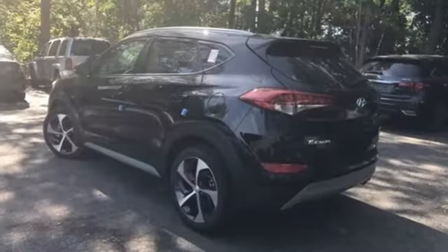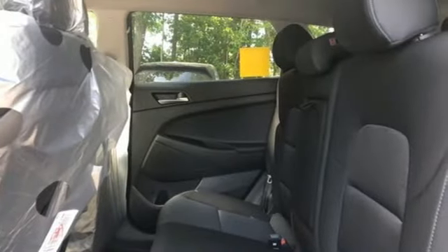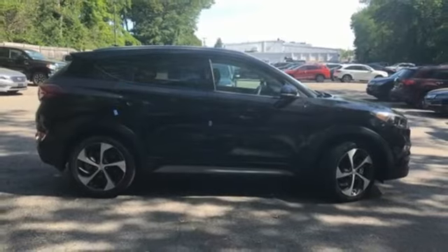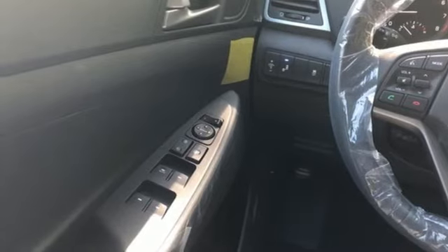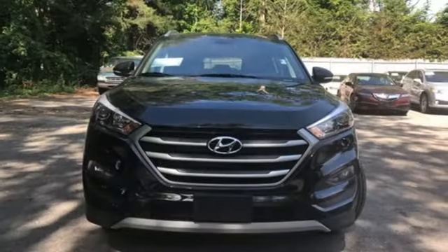Bluetooth wireless audio streaming, doors and push button start proximity key, dual zone climate control, Apple CarPlay and Android Auto, front heated bucket seats, inline four cylinder engine, aluminum wheels, electronic shift on the fly, and power heated mirrors. Hyundai's attention to detail means a better driving experience for you.